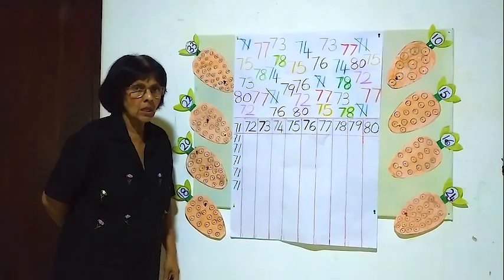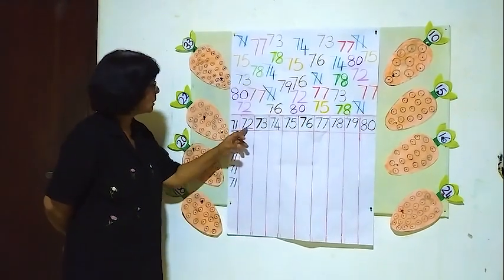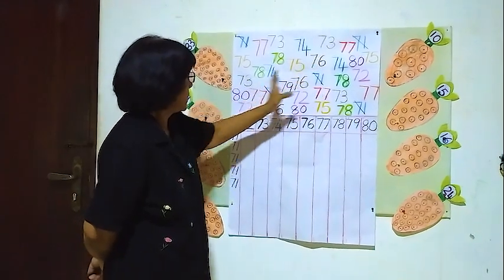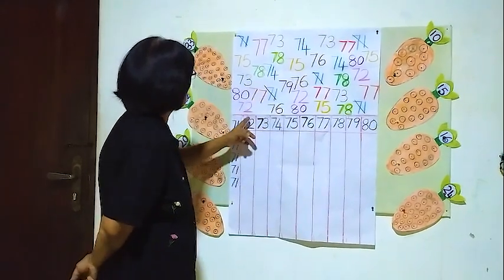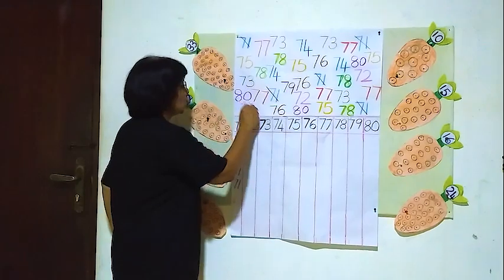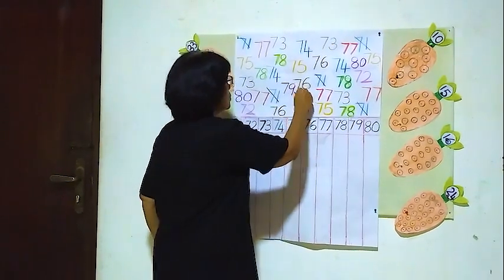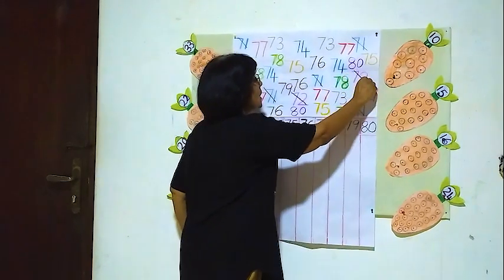We will see how many 72's are here. Now we will see — one here, two — here another one, three. Three 72's.